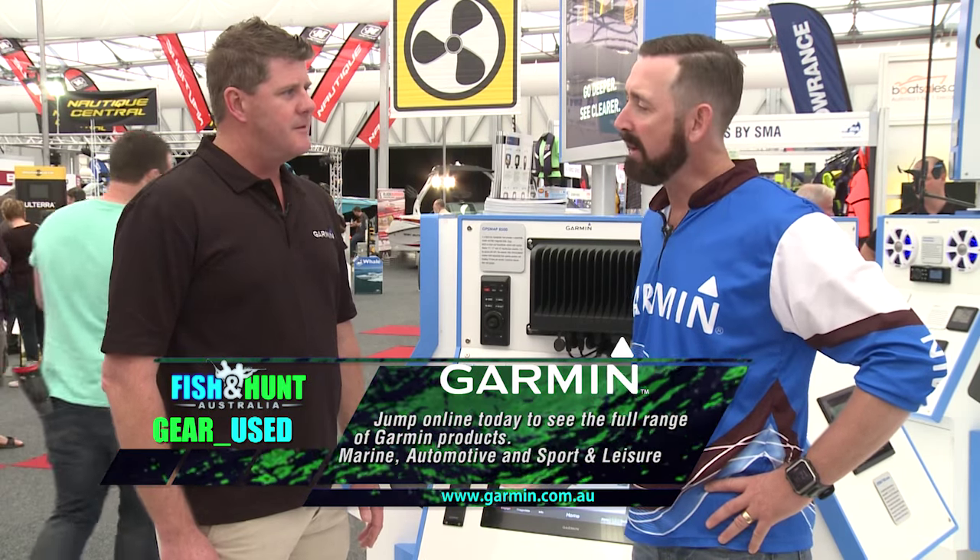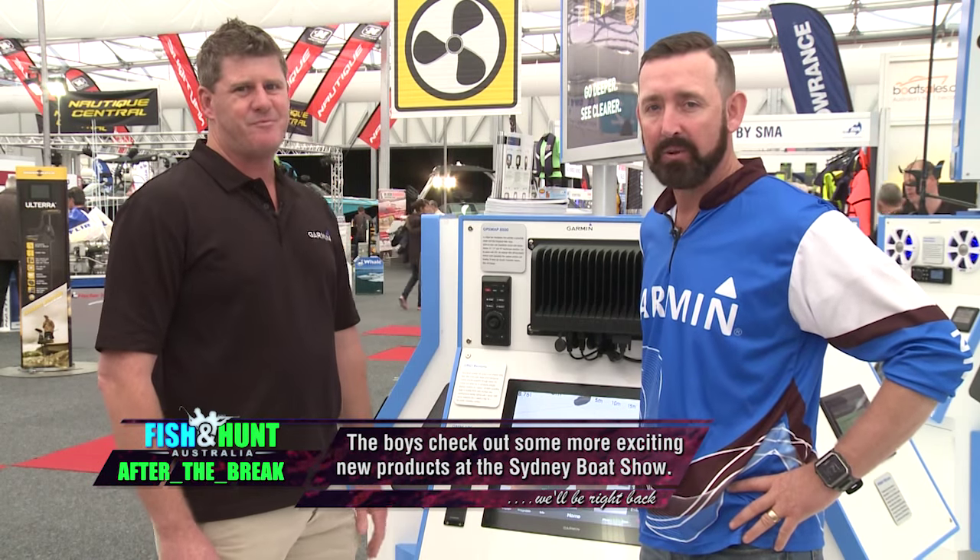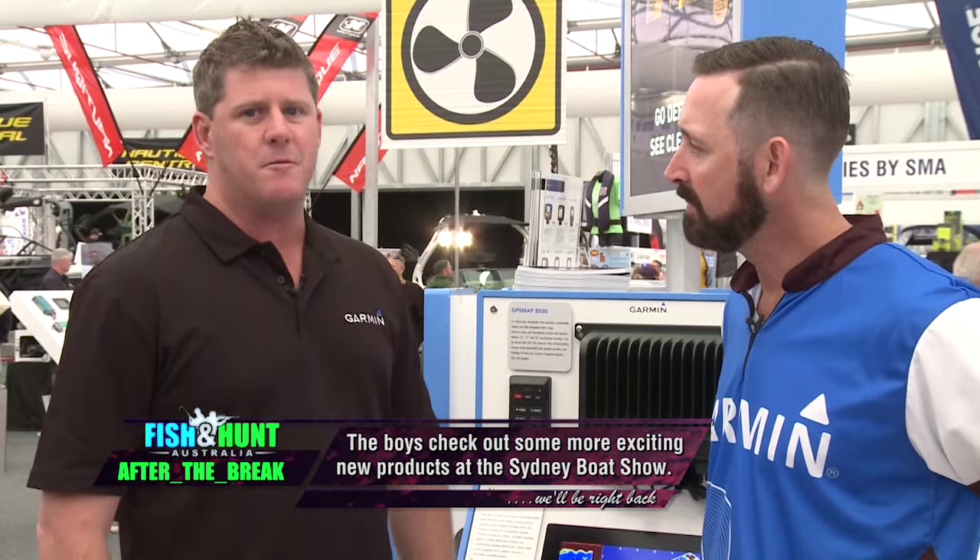Garmin have a massive range of products — not just for fishing, but for general boating, sports, and hiking. Everybody knows someone who's got a Garmin. If you want to jump on the website, it's garmin.com.au — and check out their Facebook page as well.